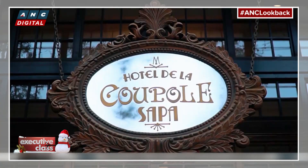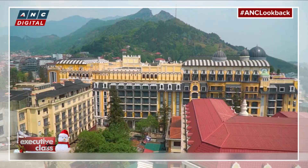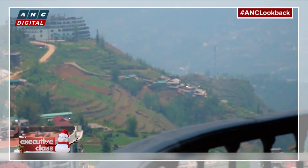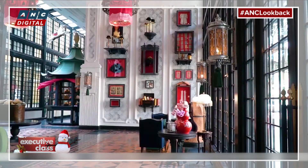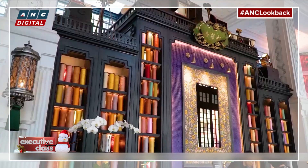The newly opened Hotel de la Coupole M Gallery, overlooking the Duanglien Mountains — or what the French once called the Tonkinese Alps — offers a chic, colorful, and whimsical alternative to the basic box hotels of Sapa.